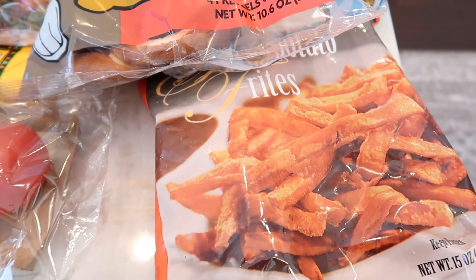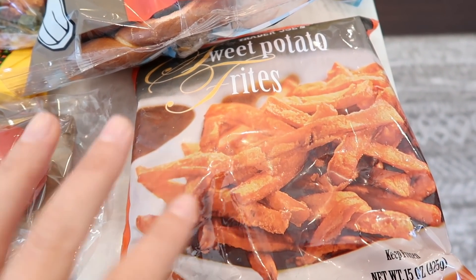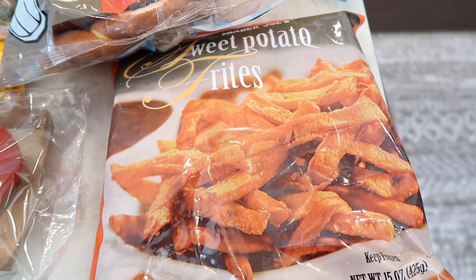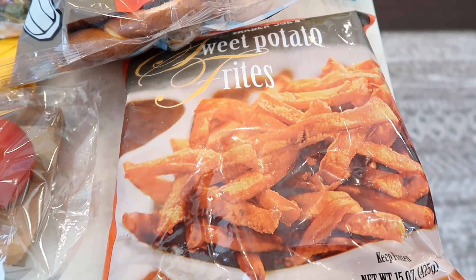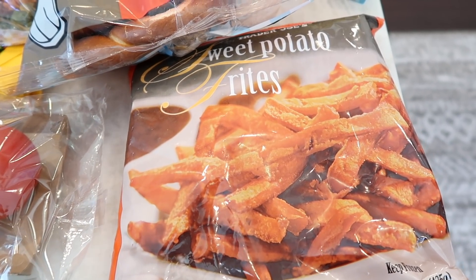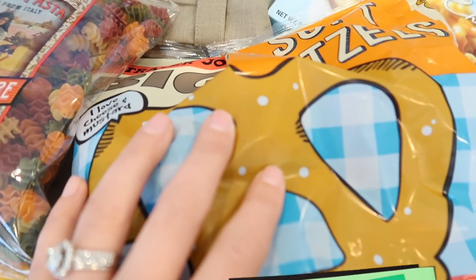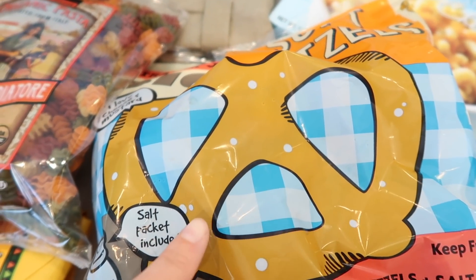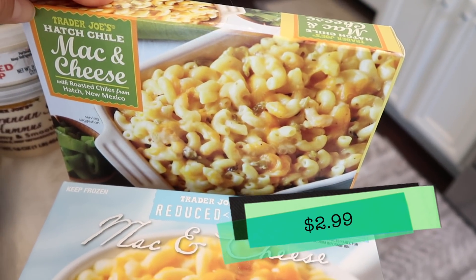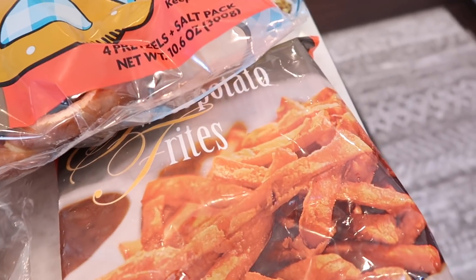Tim bought all the frozen stuff this week. He got the sweet potato fries — these are so good, especially in an air fryer. If you haven't gotten an air fryer yet, try a friend's out before you buy one because it's a splurge, but it changes your life, especially if you're impatient and want your food to cook in half the oven time. Tim also got pretzels — two bags, one left in the freezer — and a mac and cheese for Benson plus the hatch chili version, probably for himself.